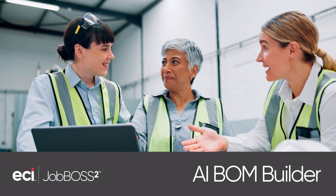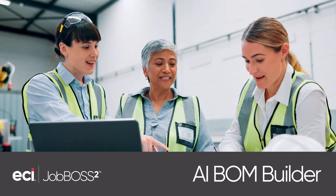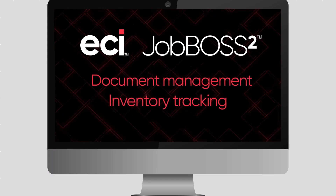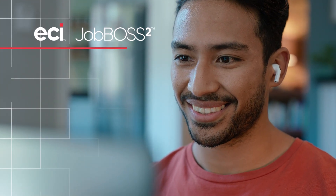Stay ahead of the competition with AI innovation from ECI. The AI BOM Builder is just the start. Unlock the future of ERP with smarter features for document management, inventory tracking, and quality control. Experience the advantage of partnering with ECI today.